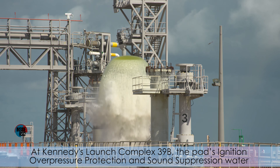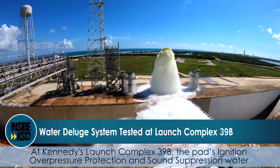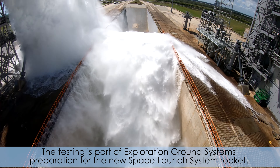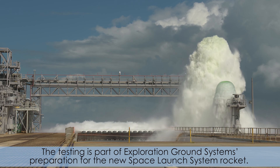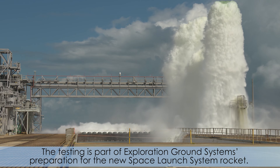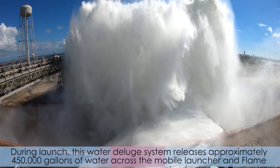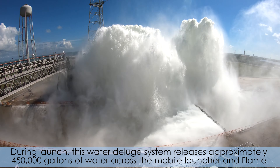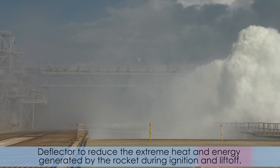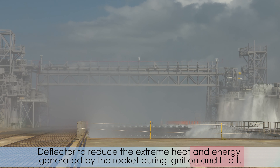At Kennedy's Launch Complex 39B, the pad's ignition overpressure protection and sound suppression water deluge system underwent two flow tests this week. The testing is part of Exploration Ground Systems' preparation for the new Space Launch System rocket. During launch, this water deluge system releases approximately 450,000 gallons of water across the mobile launcher and flame deflector to reduce the extreme heat and energy generated by the rocket during ignition and liftoff.